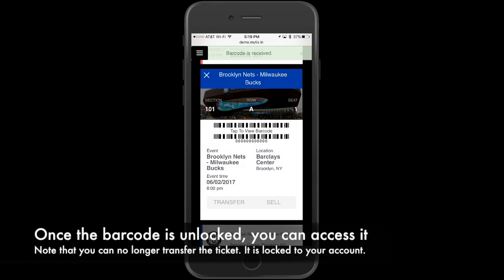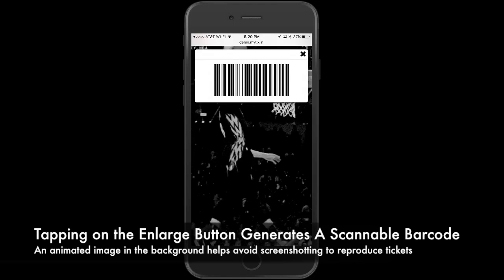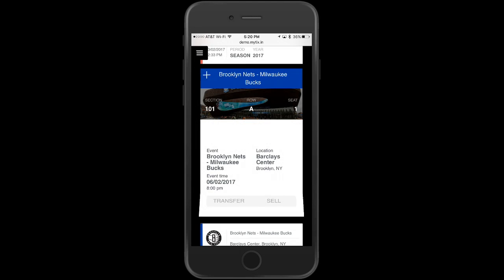Note that you'll no longer be able to transfer the ticket, as it's locked to your account. Tapping on the enlarge button generates a scannable barcode. An animated image in the background helps avoid screenshotting to reproduce tickets.